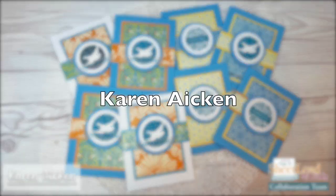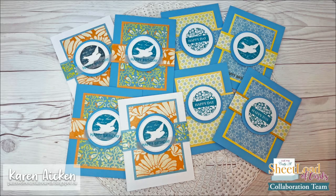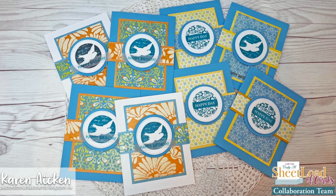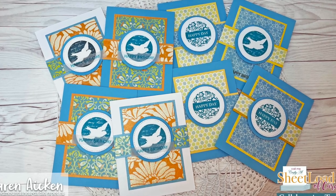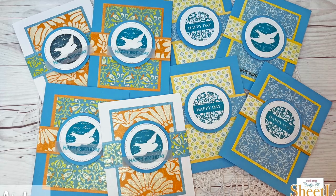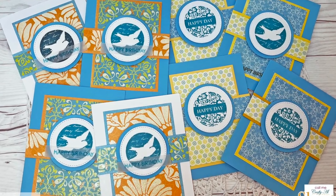Last but not least is Karen Aiken, who created these eight beautiful cards. I love those circle-stamped focal points, and you might notice on the ones on the left she has stamped her sentiment on vellum so you can see the whole image behind it.